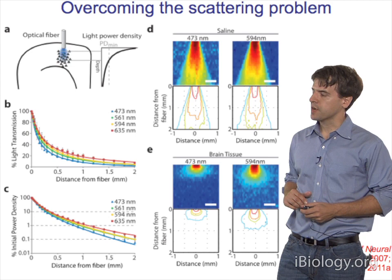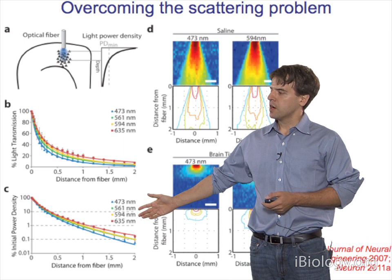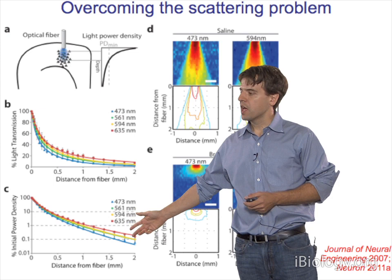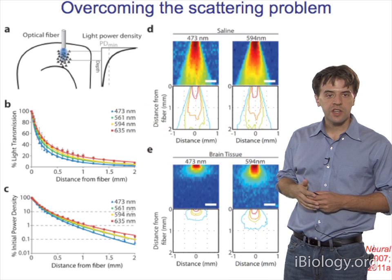This encounters some technical challenges which took a few years to solve. One issue is how do you get light deep into mammalian brain tissue? This is a scattering and absorption problem. In the lower curve here, there's a very steep drop-off of light power density as a function of depth in tissue—on a log-log scale, you're down to 1% of your initial light power density at only 1 mm depth. Red-shifted light penetrates more deeply than blue light, but the essence of the problem is the same.